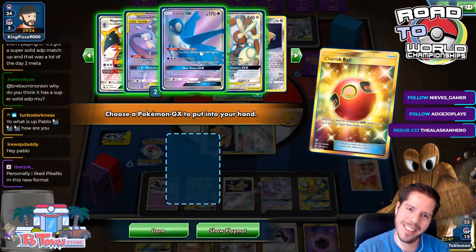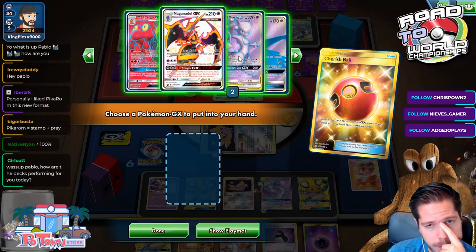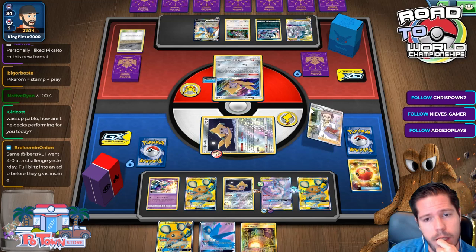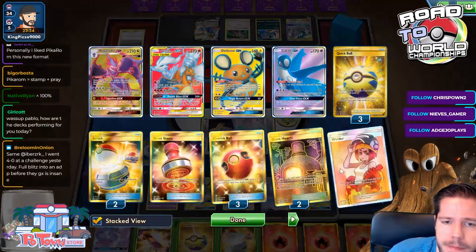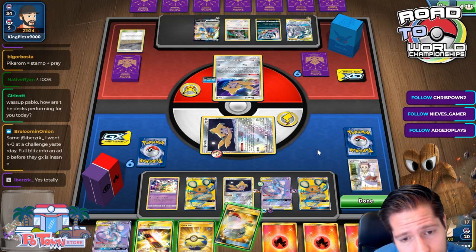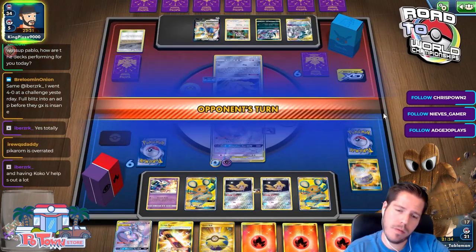My Charizard is prized — and so is Sol Galeo. My Charizard and my Sol Galeo are prized. Now I don't have a Welder. I can't even attack — I can Outrage for 10 damage, which is pathetic. I'm not winning this game. Do I just Clear Vision GX? I think I clear vision — that feels like the right play.